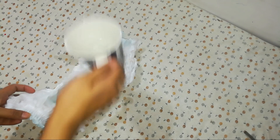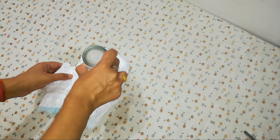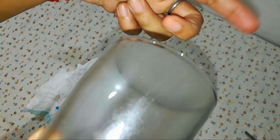You can see that I am putting warm water in the diaper — I have put a glass here. You can see that the moisture is coming out. This means that it is breathable.